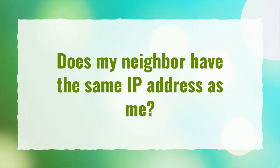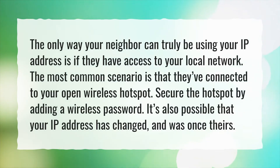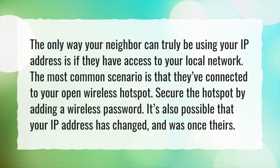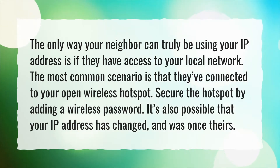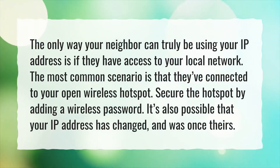Does my neighbor have the same IP address as me? The only way your neighbor can truly be using your IP address is if they have access to your local network. The most common scenario is that they've connected to your open wireless hotspot. Secure the hotspot by adding a wireless password. It's also possible that your IP address has changed and was once theirs.